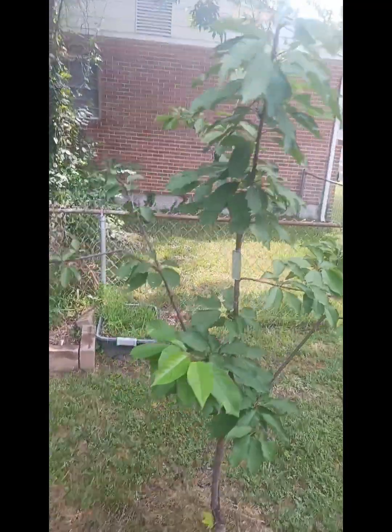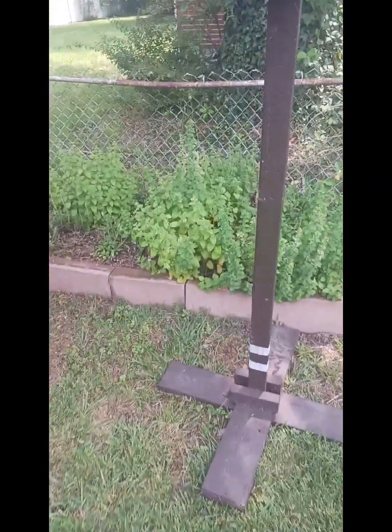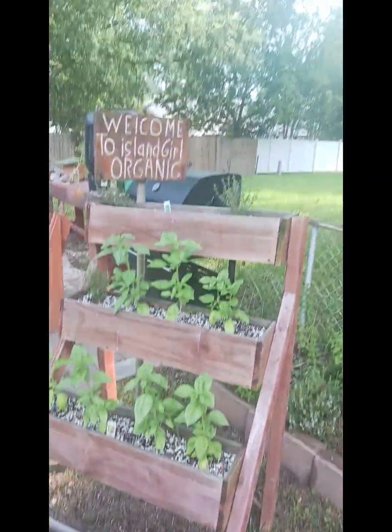This is our sweetheart cherry tree — we already took the fruit off of that, as seen in one of our other videos. It's our little herb garden back here: little basil, thyme, and mint.